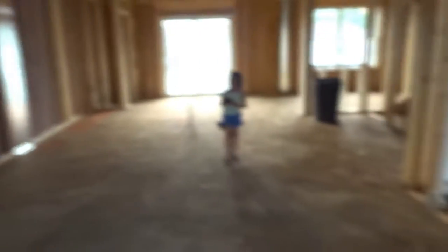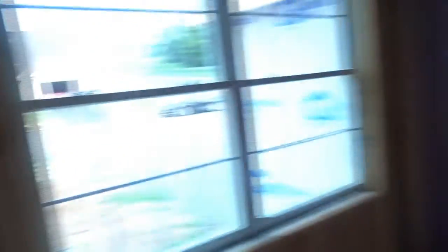Now we'll give you guys another tour of house number two. As you can see, this one's way more open than the last one. Here's the window, the garage — I'll see you guys upstairs.